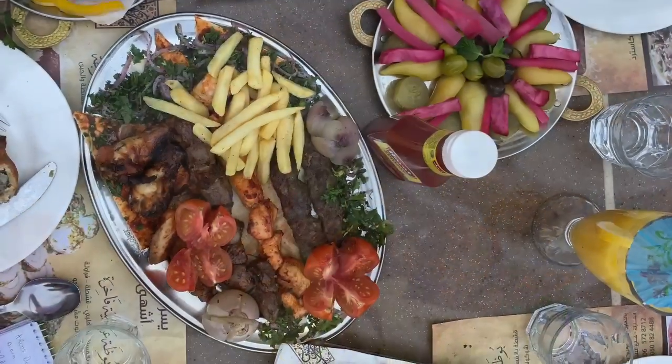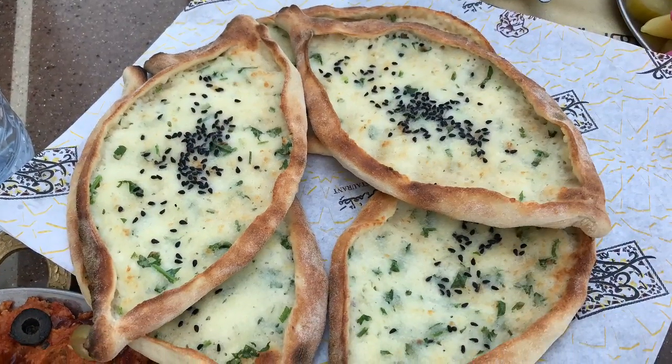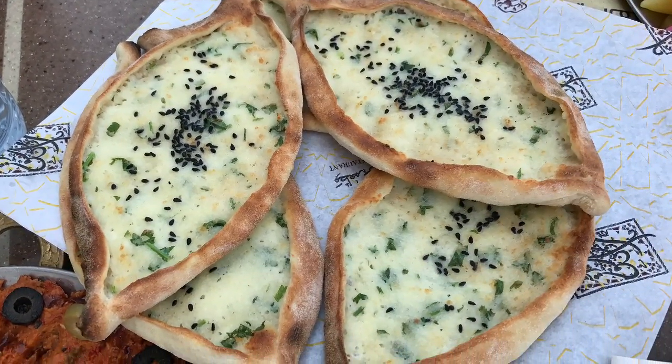I cannot get over how delicious everything was, especially these open-faced pies almost in a sandal shape, with cheese and pine nuts on them as well and a little bit of black sesame seeds. Just one of the most delicious lunches I've had in a long time.